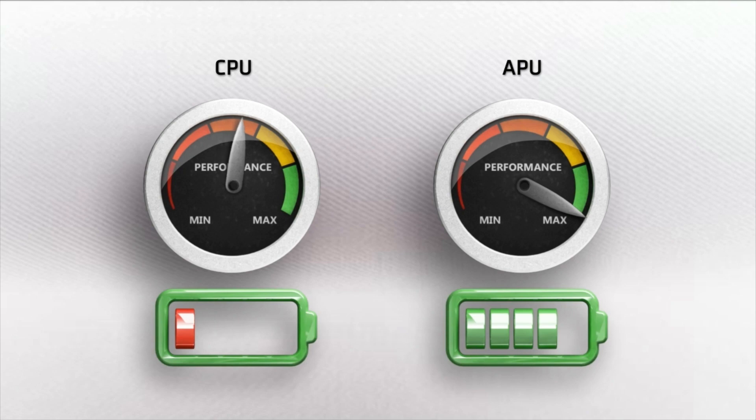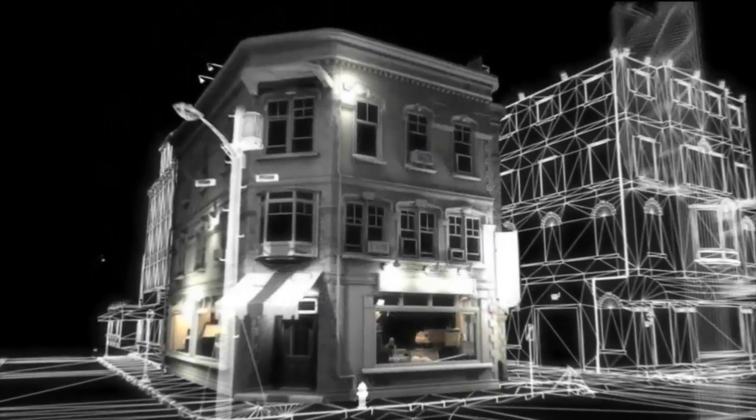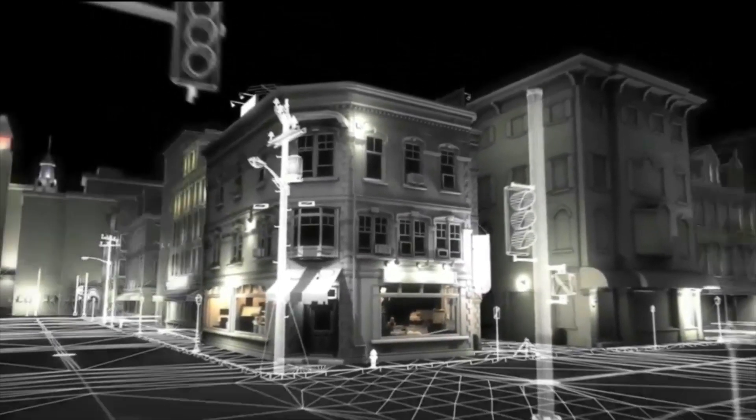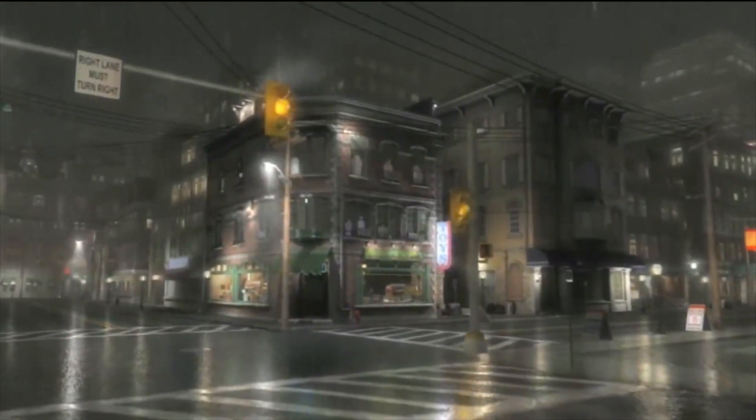And make it thinner, lighter, more efficient, and highly responsive. In short, you'll see superior video quality in games, much greater interactivity with your videos, and intuitive, free-flowing human interaction.